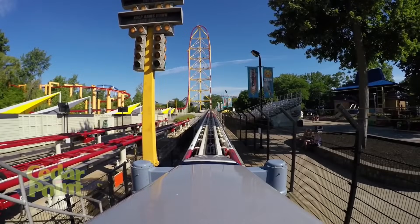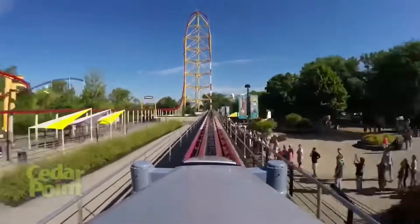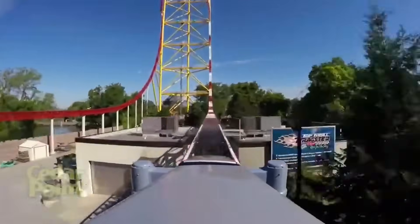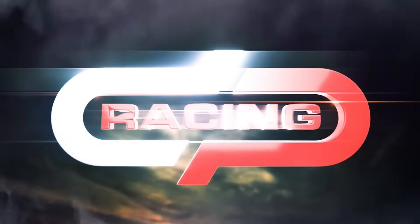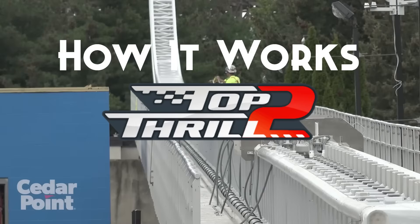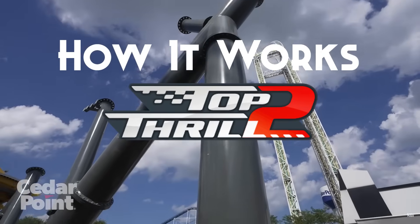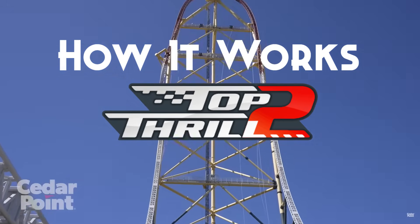In 2022, Sandusky, Ohio's premier amusement park, Cedar Point, began removing any mention of their 420-foot Stratacoaster, Top Thrill Dragster. Soon after, the park would officially announce the pivotal coaster would return as a reimagined ride experience. On this episode of How It Works, the hidden engineering behind the new ride and the enormous task of renovating one of the world's tallest and fastest coasters.